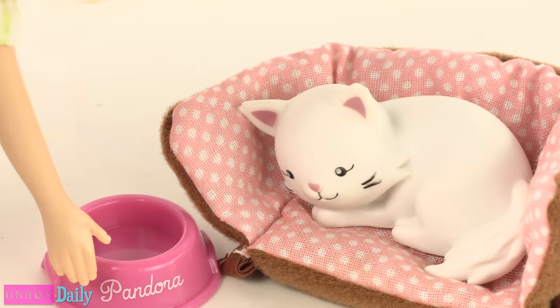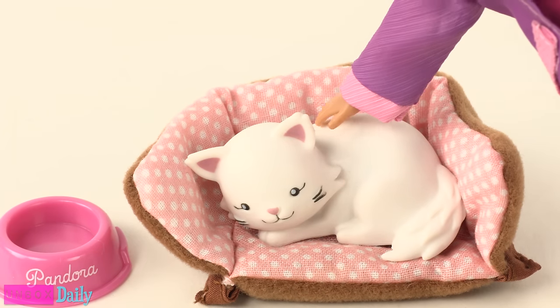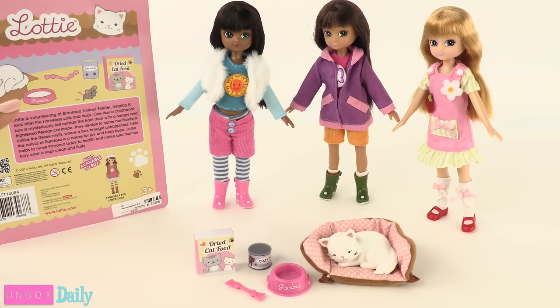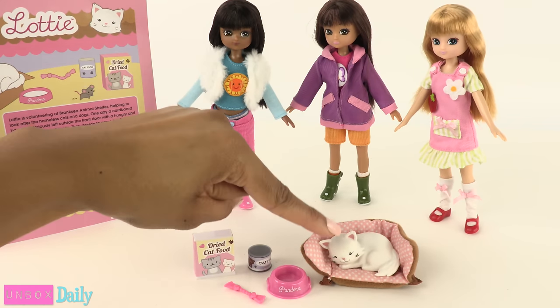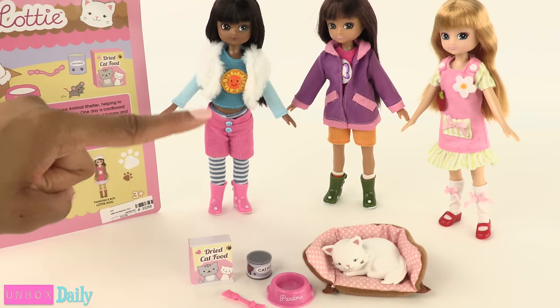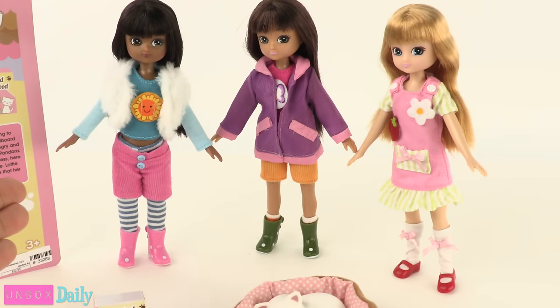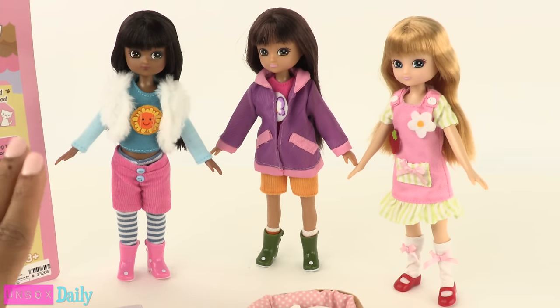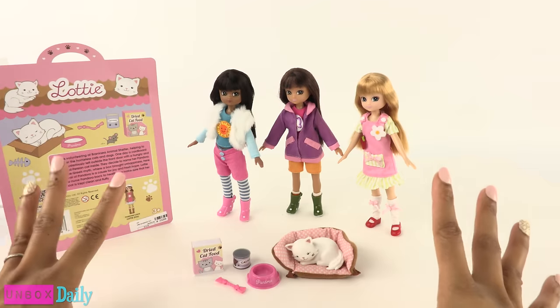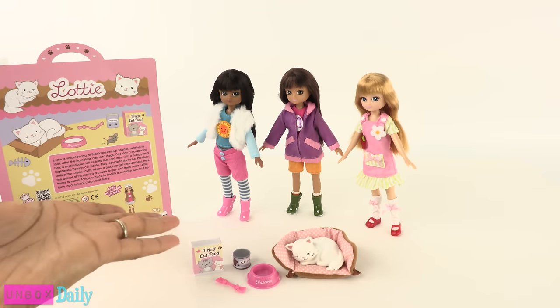Lati helps nurse Pandora back to health and makes sure that her furry coat is kept clean and fluffy. So in this accessory pack, you get the cat, a cat bed, a bowl, a tin can of food, dry food, and a cat toy. I think the clothes are well made and the doll is definitely sturdy for active play. Plus, they have a good message — they're definitely promoting positive vibes.